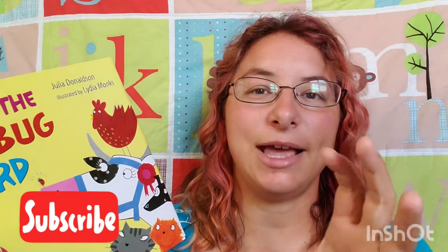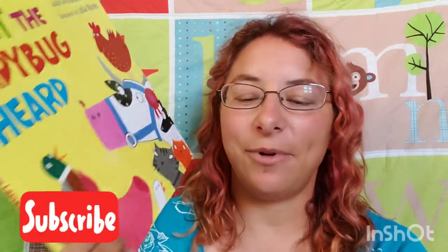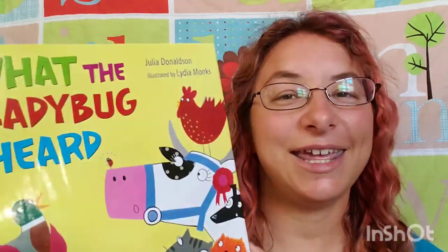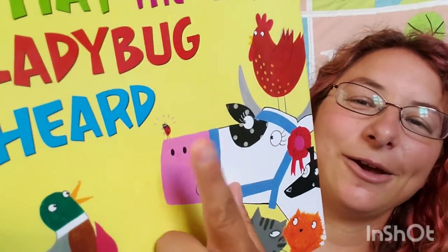It came with a huge ladybug hand glove puppet. I wanted to show it to you guys, but I can't find it anywhere. The part that goes over your hand is like a black glove, so it's the legs and kind of invisible, and it has this huge ladybug on top. The reason they gave out a ladybug with it is because it's all about this little ladybug right here.